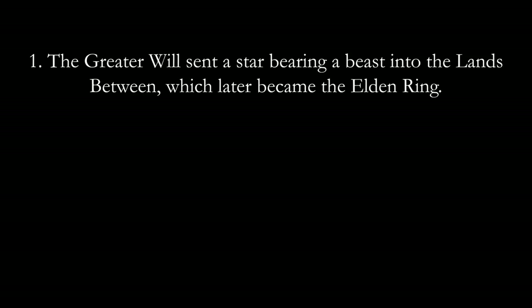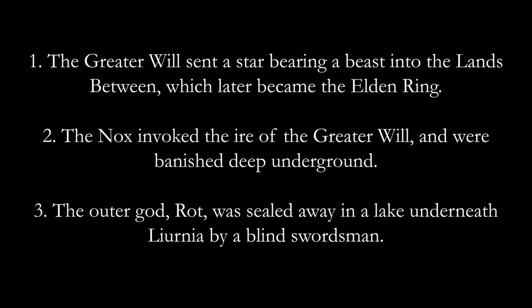Here are three things that happened in the timeline of Elden Ring. One: the Greater Will sent a star bearing a beast into the Lands Between, which later became the Elden Ring. Two: the Nox invoked the ire of the Greater Will and were banished deep underground. Three: the Outer God Rot was sealed away in a lake underneath Lyernia by a blind swordsman.